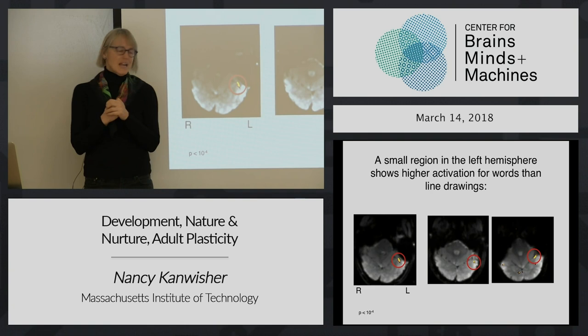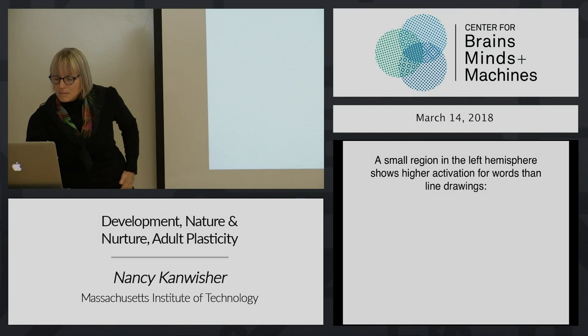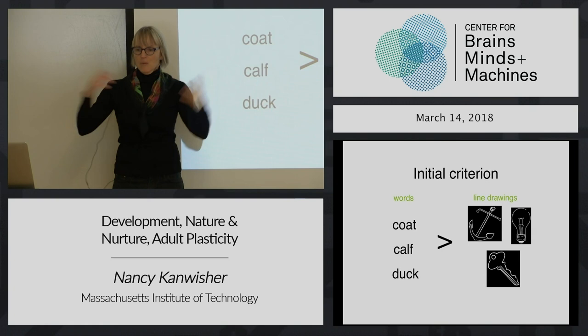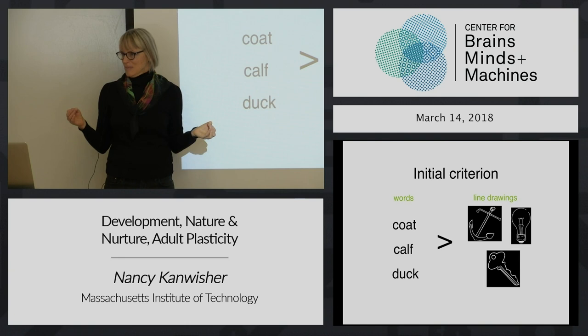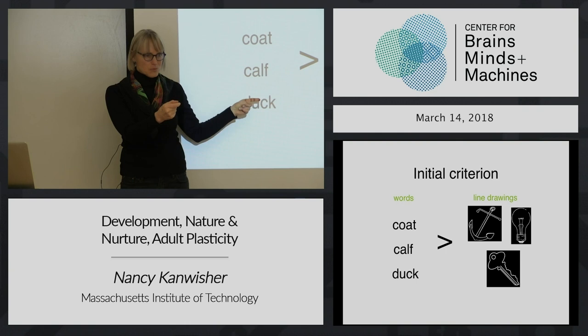Now, has this shown that region is selectively involved in reading? Of course not. There's a million differences between words and pictures - how bright they are, how big they are. To get serious about it, we have to do the same game we've been playing all along in this course. This is like a first whack at it - you find something, now you have a candidate. But if we want to get serious, we've got to test some other conditions to see if that's really for real.